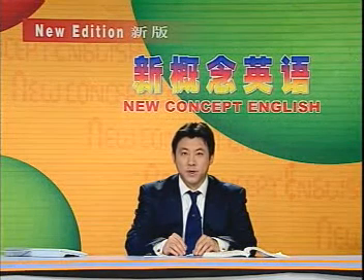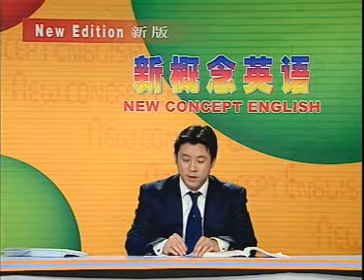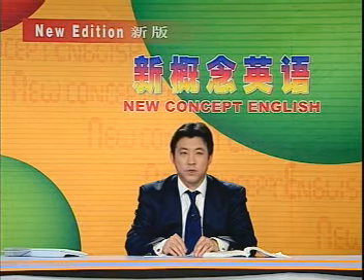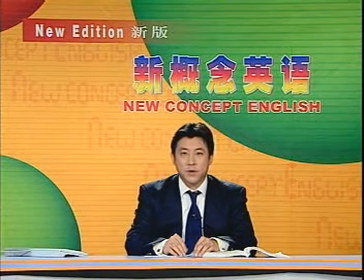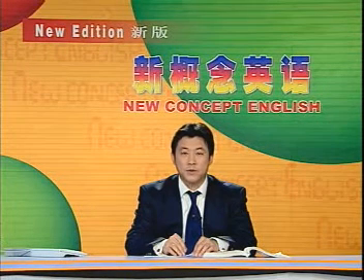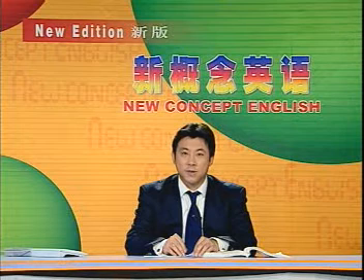Now we are going to answer those questions. 接下来我们来回答一下刚才提的问题。Why will the writer's sister get a surprise when she comes to England next year? 为什么作者的姐姐明年来英国的时候会有一个意外的惊喜？Because she will find that the writer's family are now living in a beautiful new house in the country. 因为她会发现作者的一家现在住在乡间的一幢漂亮的房子里。